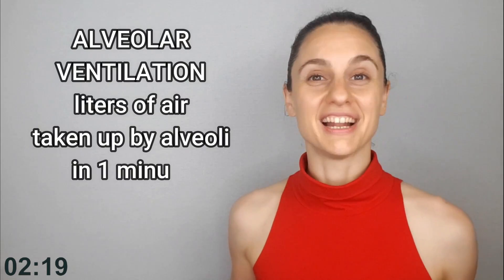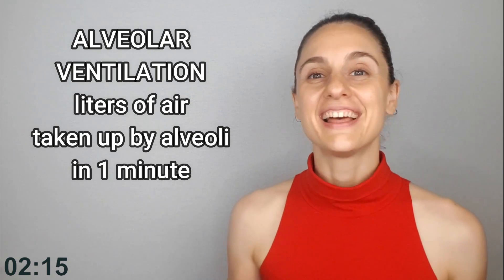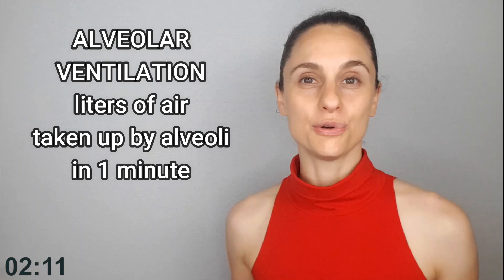Alveolar ventilation, on the other hand, is the amount of air in liters that you breathe into your body that actually reaches your alveoli for gas exchange. It accounts for that dead space and subtracts it out so that you can get a much more clear idea of how much air is actually getting utilized by the body, as opposed to getting carried in and carried out without any purpose.